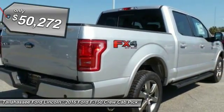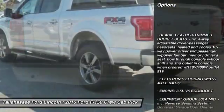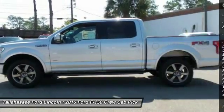Here are some of this vehicle's great options: tow hitch, traction control, keyless entry, anti-lock braking system, steering wheel audio controls, and stability control.